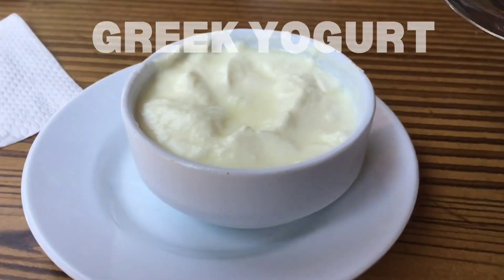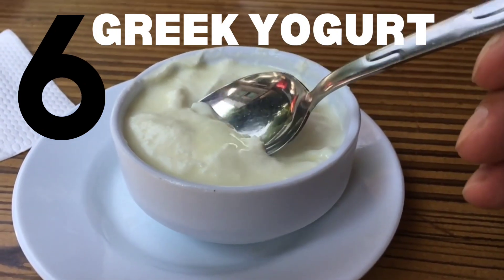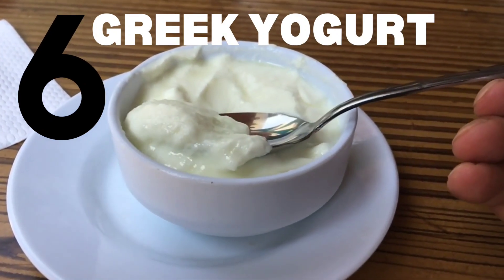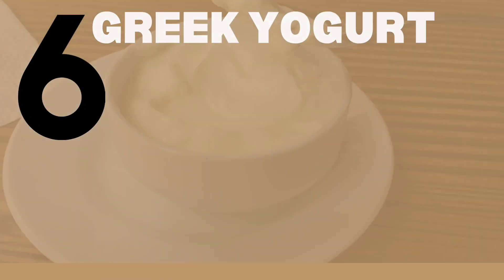Number 6: Greek Yogurt. Greek yogurt is an excellent source of iodine and probiotics. Probiotics promote a healthy gut, which is crucial for optimal thyroid function.